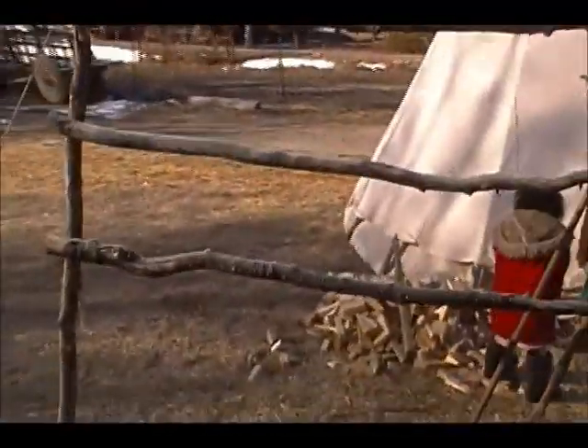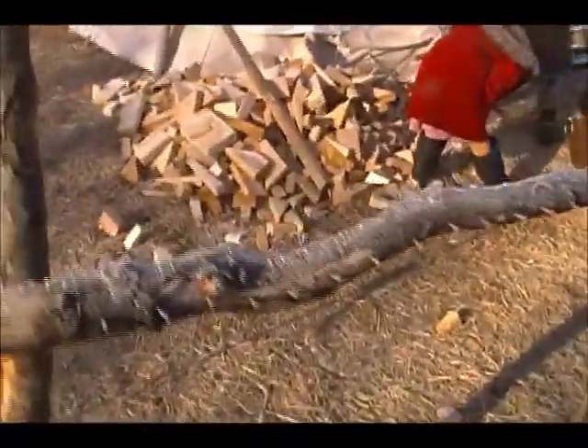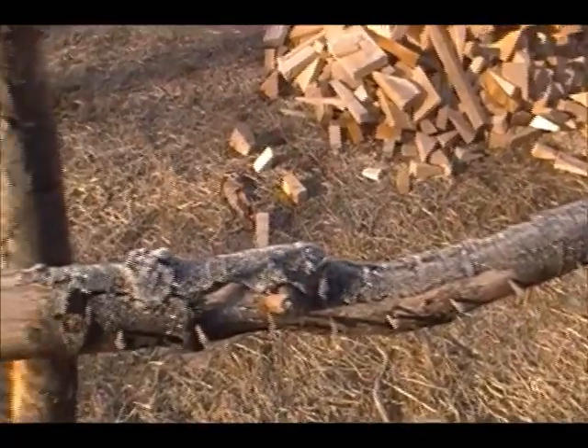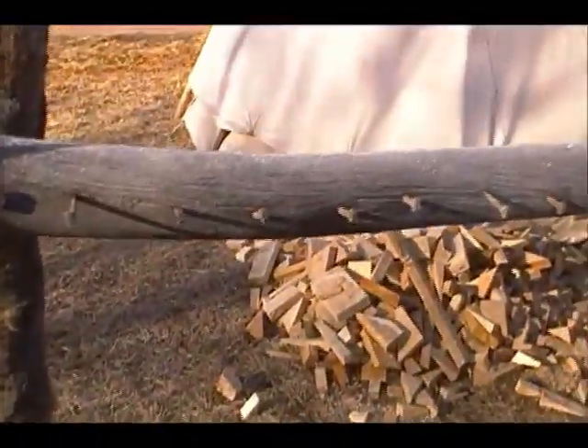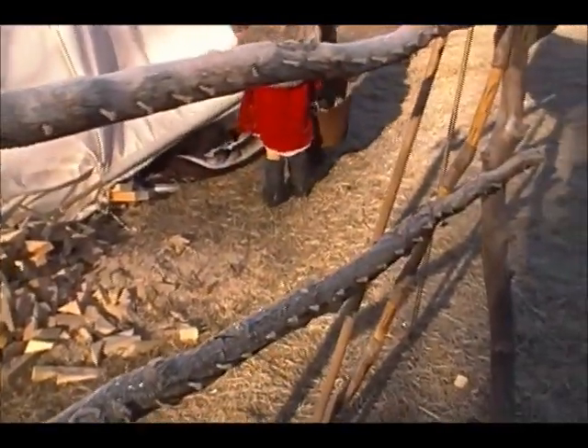Kyle helped me build this at Como Rendezvous — it's a rack for my necklaces and string goods. We used horseshoe nails for the hangers because we thought that was a good aesthetic for what we were doing.